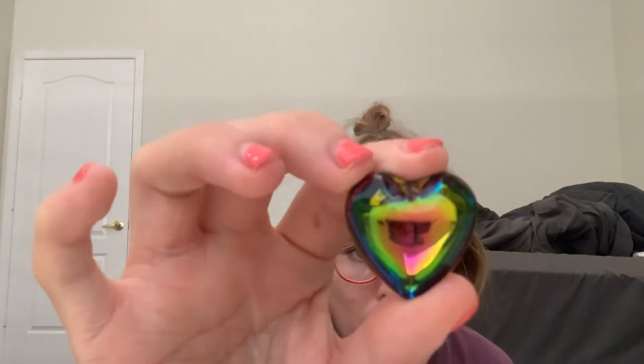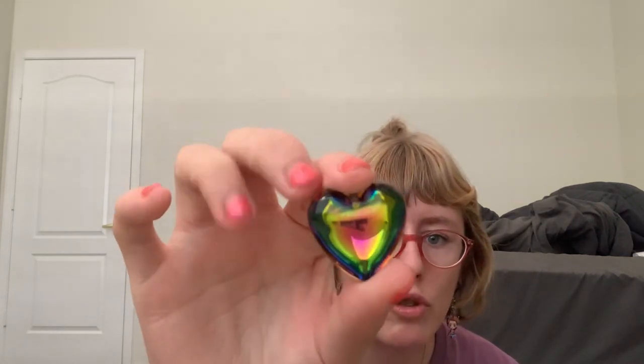My brother gave me this for my 14th birthday when we went to go see the movie Soul Surfer. It's the best surf-related movie I've ever seen — that movie slaps — and my brother gave me this cute charm.